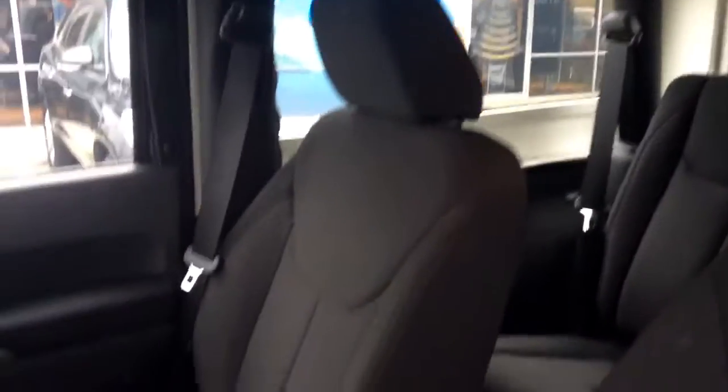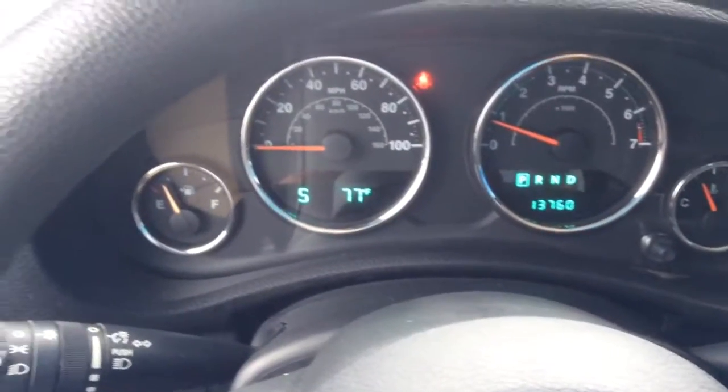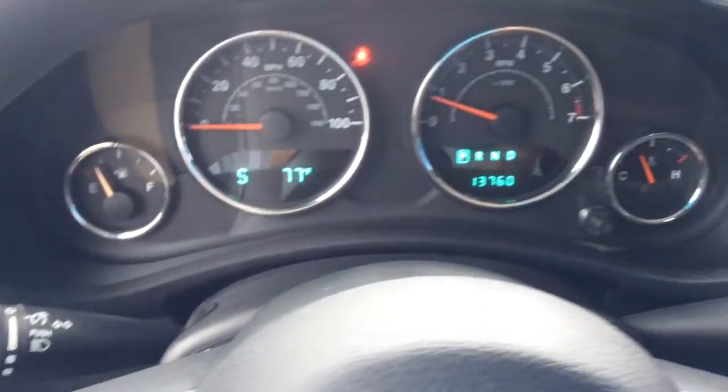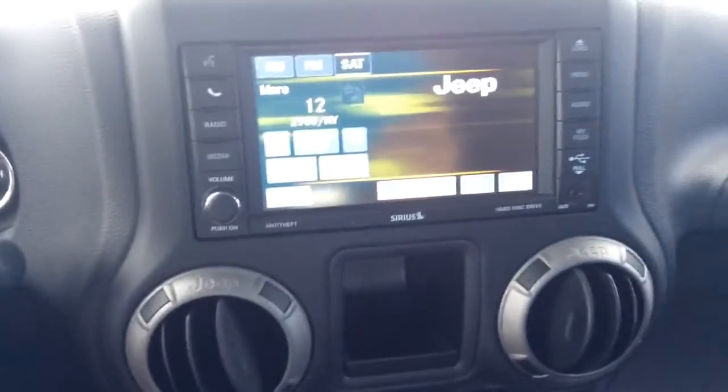Now Jason, as far as the interior goes, it is in great condition as you can see. Very low miles for a 2014 — right about 14,000 miles on here. As you can see on the steering wheel you do have some cruise controls, along with the beautifully illuminated dash. It is right at 13,760 miles on it — very good low miles.